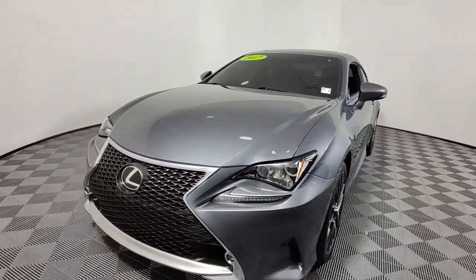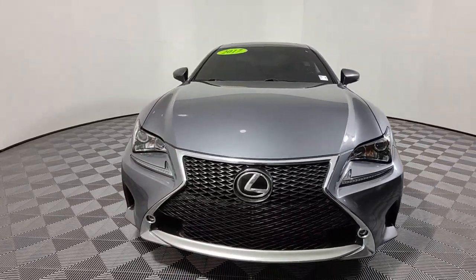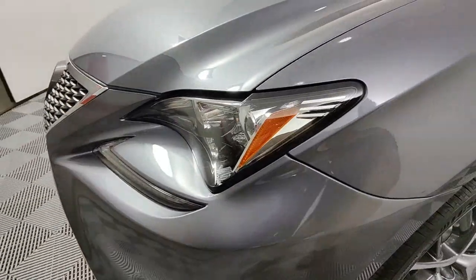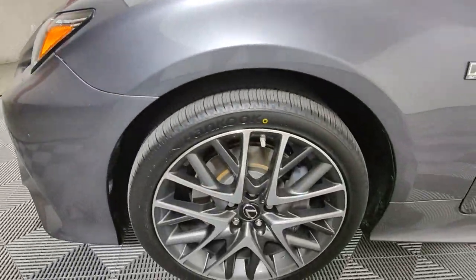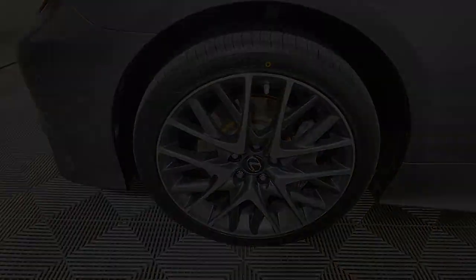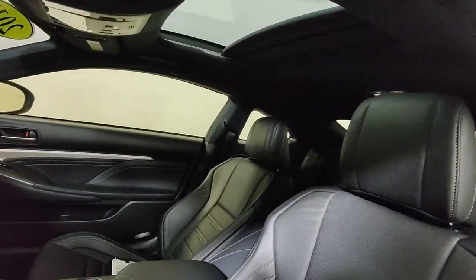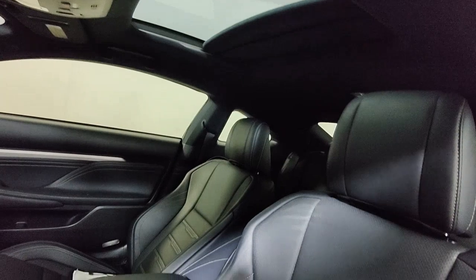These are just some of the great options this vehicle comes with: Apple CarPlay and/or Android Auto, navigation system, sunroof/moonroof, keyless entry, satellite radio, lane keeping assist, power passenger seat, wood grain interior trim, backup camera, and heated mirrors.